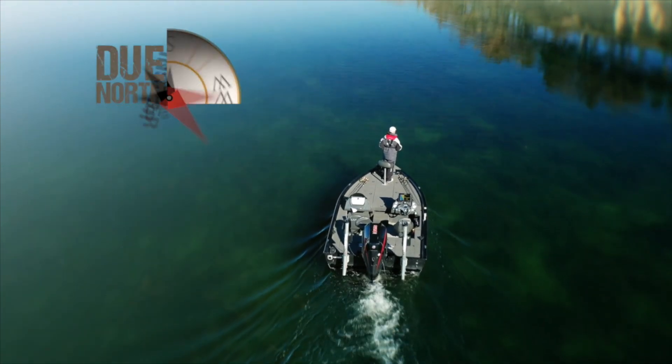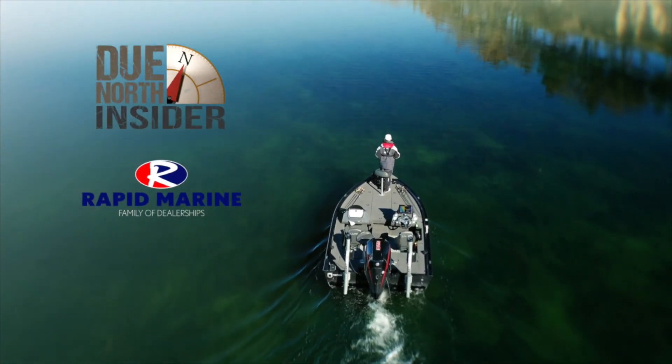It's time for today's Due North Insider, brought to you by Rapid Marine Family of Dealerships.